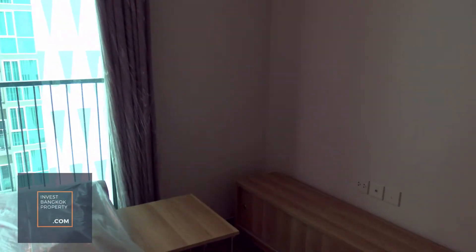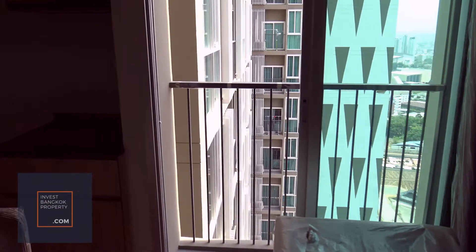Hi everyone, this is the 2-bedroom unit at Noble Revolve Rachada 2. So you come into the living room. Then this is the kitchenette area.